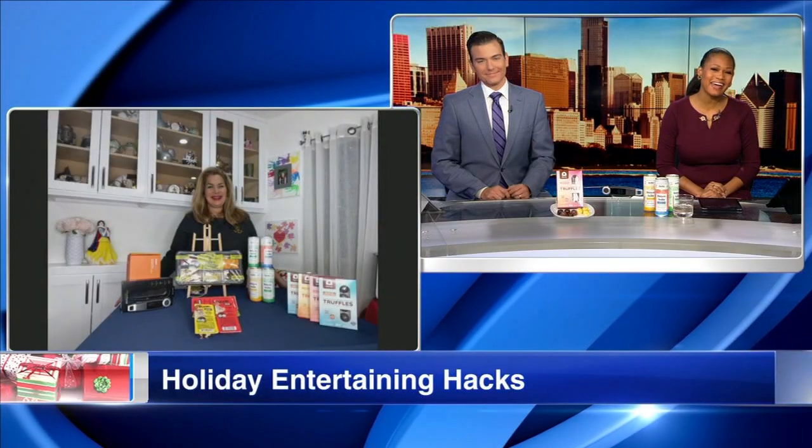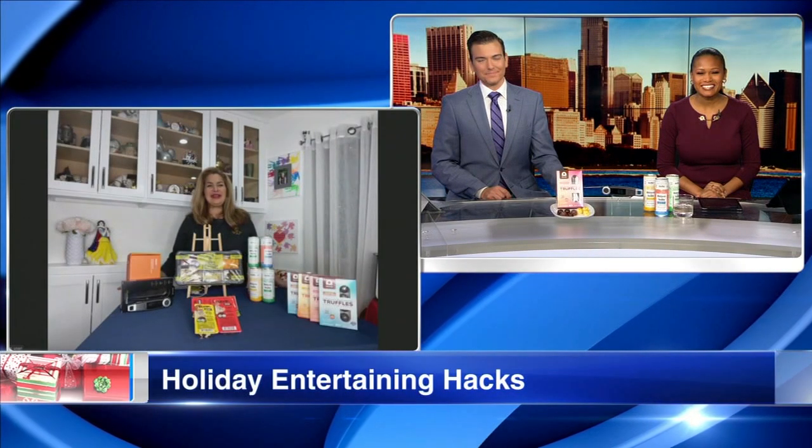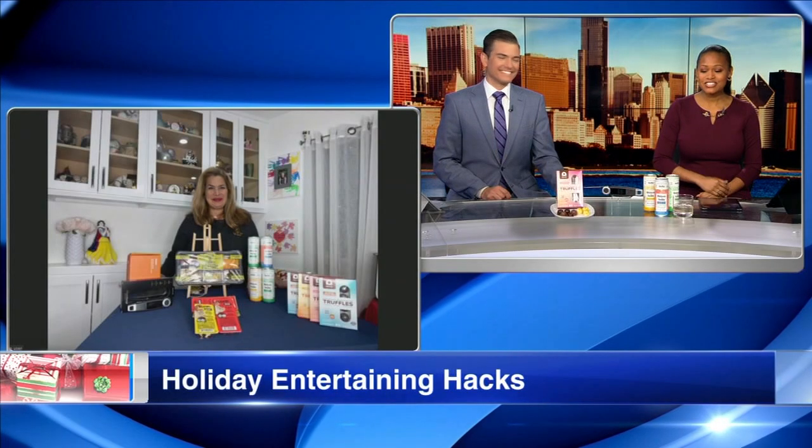With the holiday season in full swing, hosting parties and dinners can become a little stressful. Here with some holiday hacks to save you time is Kathy Copcutt. Kathy, thank you so much for joining us on the morning show. Thank you so much for having me — I'm so excited to be here.